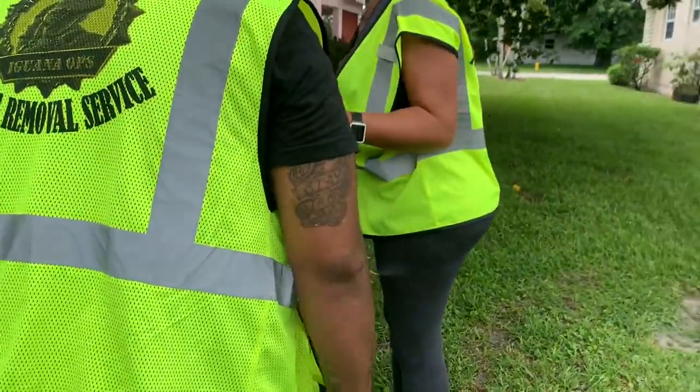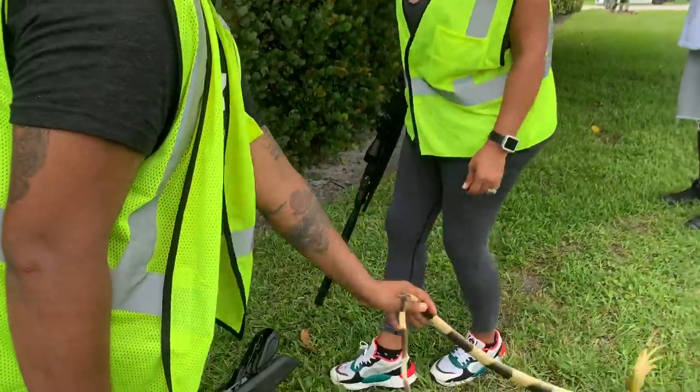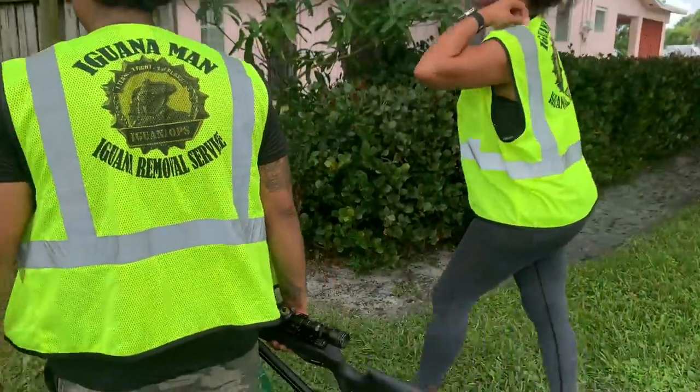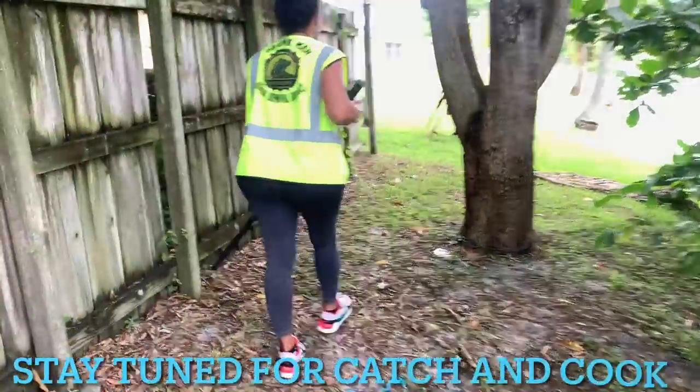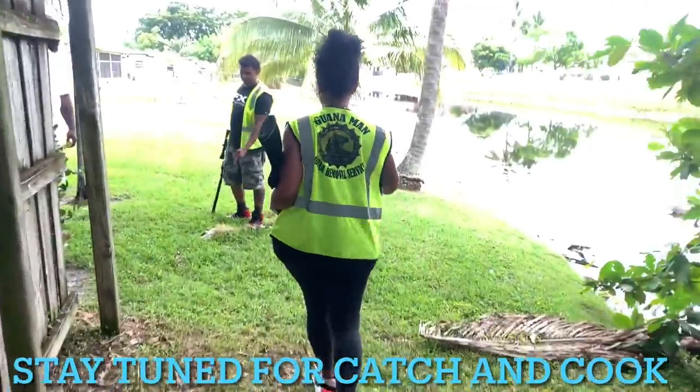You can just drop him right there. He's fine — he ain't going nowhere this time. He was dropping right there. Be careful. Watch this — right in the ground.